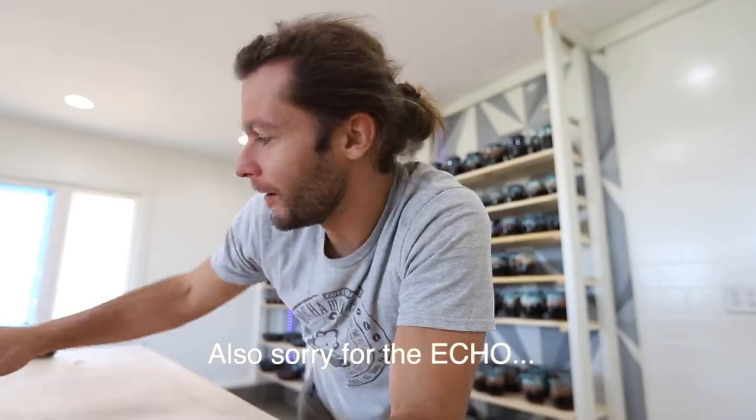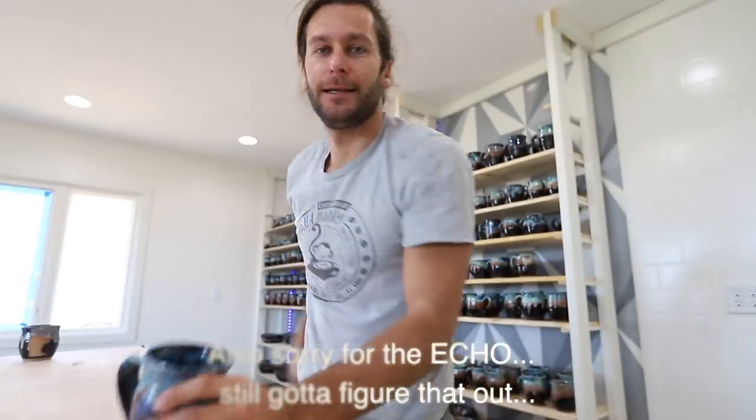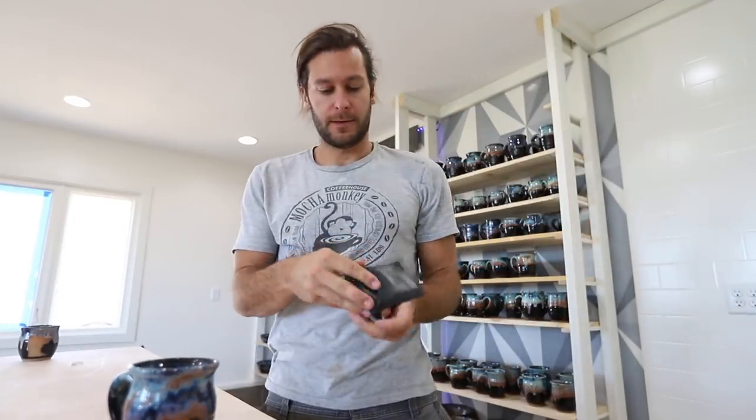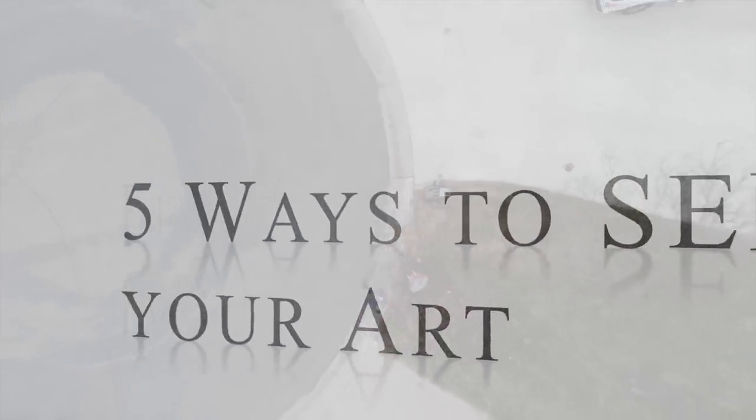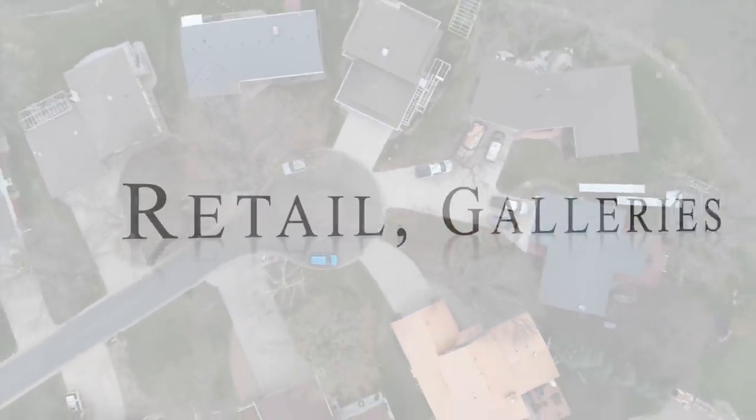What's up guys, welcome back to another pottery video. Sorry my voice is a little rough — got a little sickness — but today we're talking about how to turn pots into cash, how to sell pots. This is something everybody that makes pottery wonders about. We've got five different ways that we're gonna sell pots, let's do it.